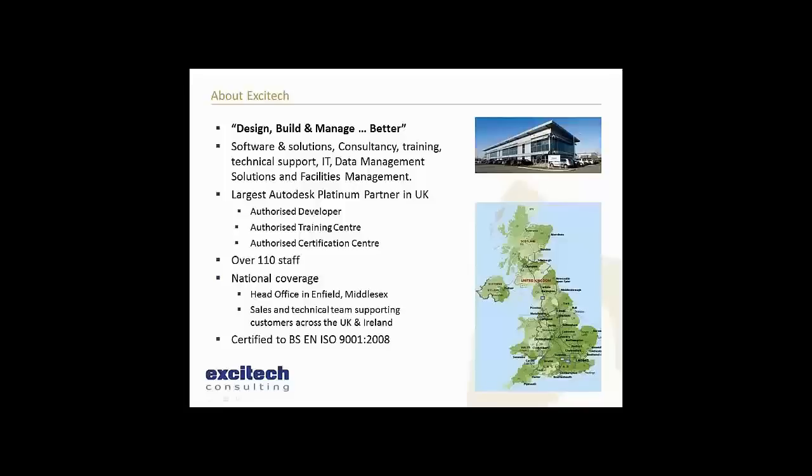How we feel we can help you do it better is through our consultancy team, many of which come from the industry and have worked on projects themselves. We can help with BIM projects, consultancy, implementation, application training, and technical support, and we also offer IT, data management, and facilities management solutions.